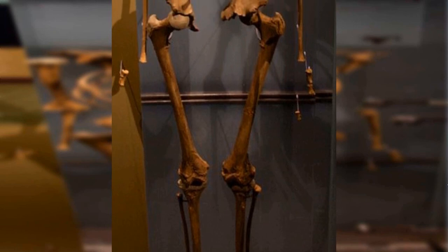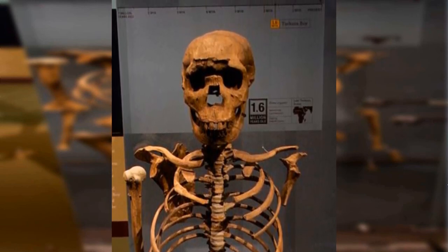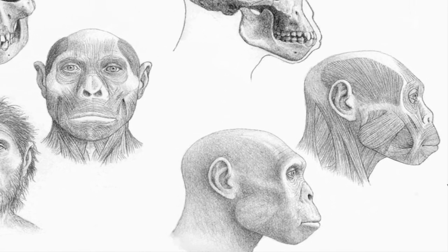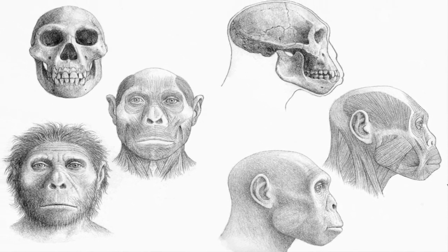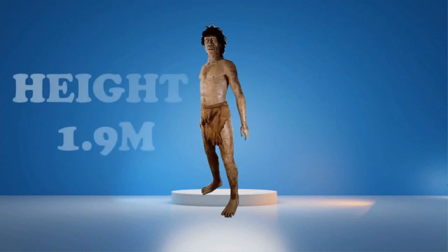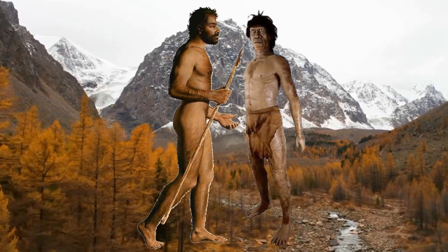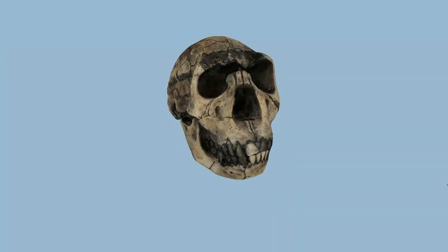Individuals of this species had thinner bones, a more protruding face, and a lower forehead. The species had reduced sexual dimorphism, with a smaller face, a smaller dental arcade, and a larger cranial capacity. They were also quite tall and slender with an average height of 1.9 meters. Overall, their body was so much alike to a modern human's body.